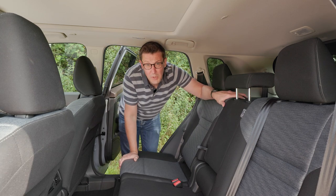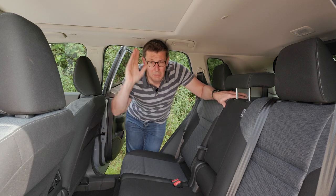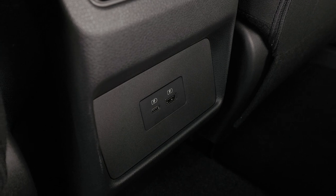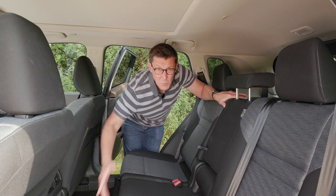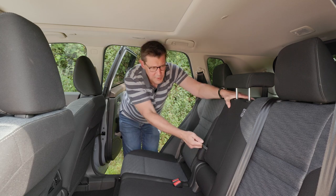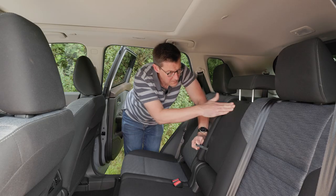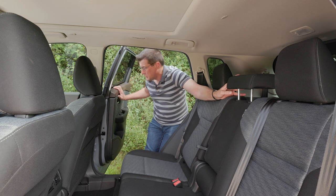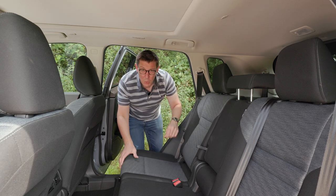You can buy the X-Trail with either five or seven seats, and either way, if you're in the second row, life is pretty good. There's plenty of leg room and headroom, air vents between the front seats to keep everyone at a comfortable temperature, and USB ports for charging smartphones or tablets — both the old-style USB and the more modern USB-C. You can move the seats back and forth on runners, fold the centre section down for two cup holders, and there are ISOFIX mounting points on either side. A real plus point: the back doors open very wide, making it much easier to fit a bulky child seat.